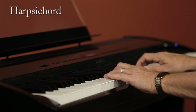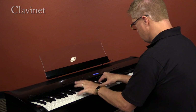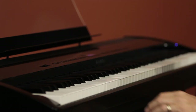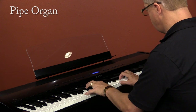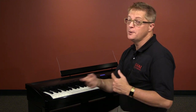And we've got some other classic keyboard instruments. And some great organ sounds, including liturgical. And that classic drawbar organ sound, complete with rotary speaker effect.